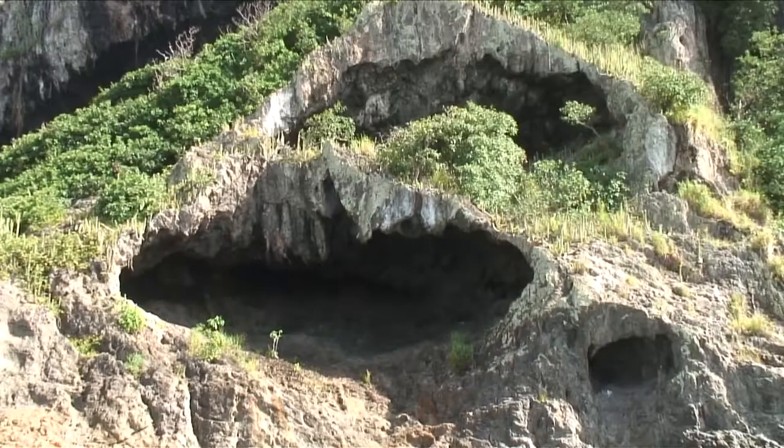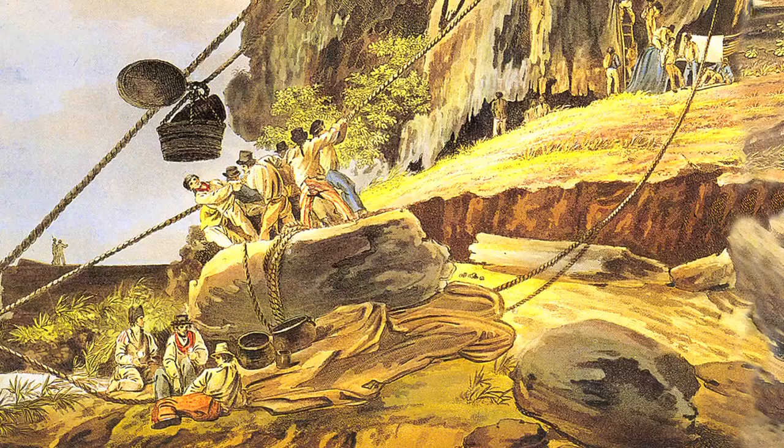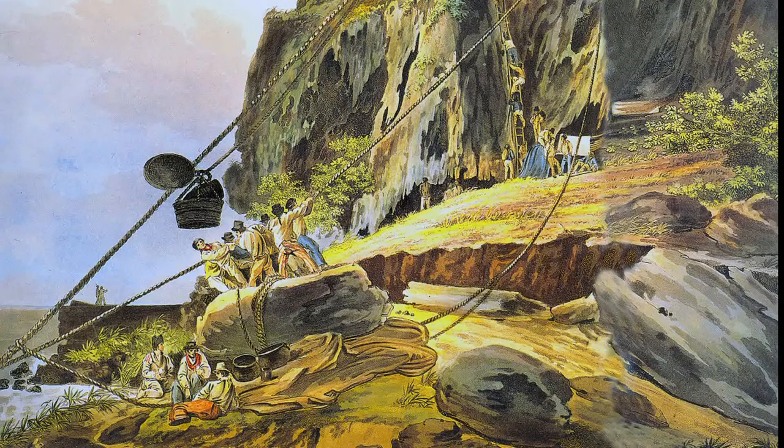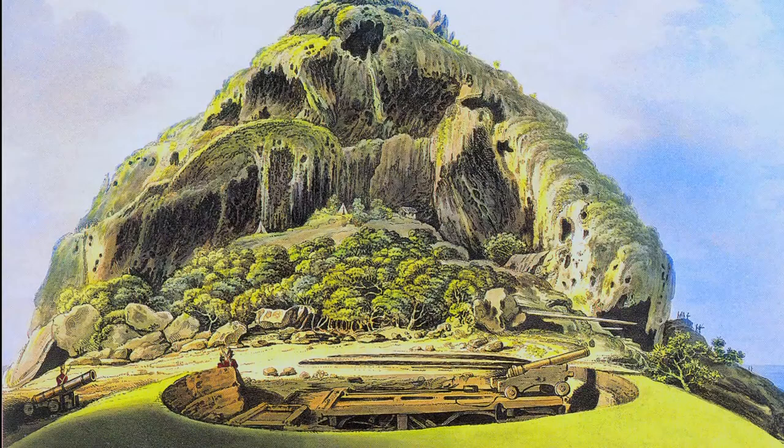Les grottes servaient alors de dortoir aux hommes, les officiers bénéficiant de tentes. Pour pallier un ravitaillement incertain, acheminé à l'aide de paniers hissés jusqu'au sommet grâce à des poulies et des cordes, un petit élevage de chèvres, de pintades et de poules se développa sur les maigres herbages du lieu. Les Anglais construisent un chemin de ronde et installent la batterie de la reine, armée de trois canons de 18 livres, sur la plateforme au ras de la mer, en face de la côte martiniquaise.